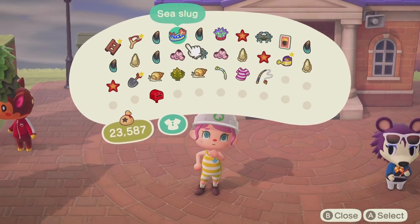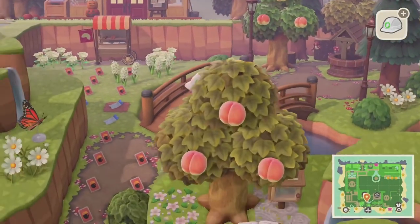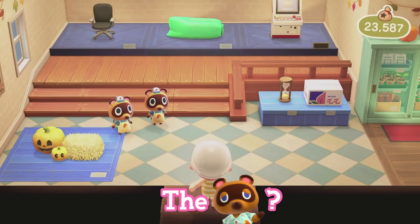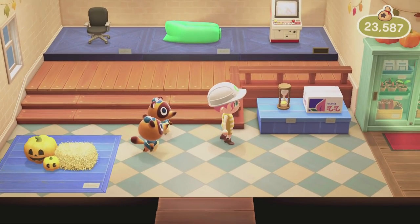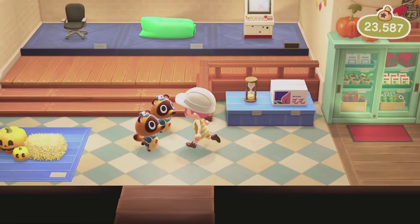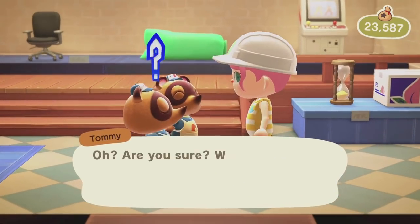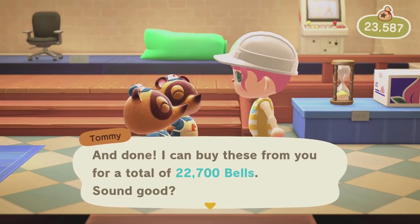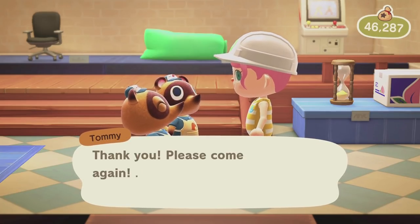I wonder if we'll ever get another upgrade to Nook's Cranny and then possibly Gracie Grace will return — she's another NPC I'd love to have back. First I'm going to go into Nook's Cranny and sell the sea creatures. Oh, and Pascal gave us a mermaid chair recipe — that's awesome! That was about half the inventory and we already got 22,700 bells. Diving is so good.